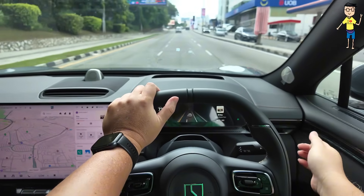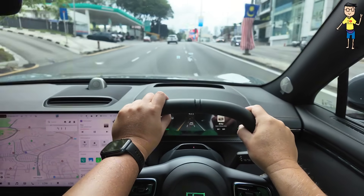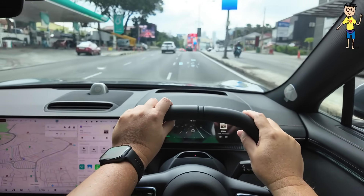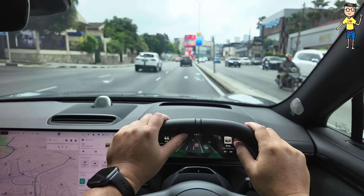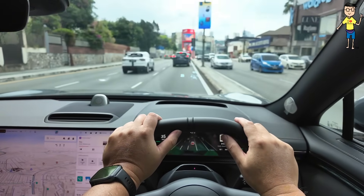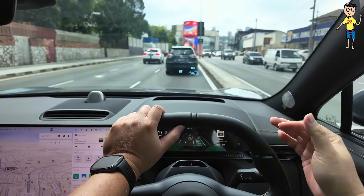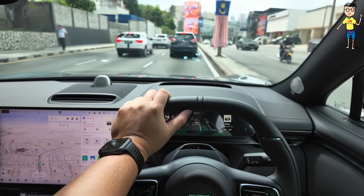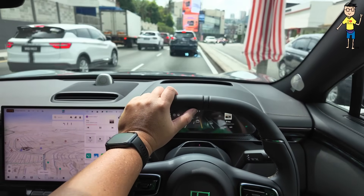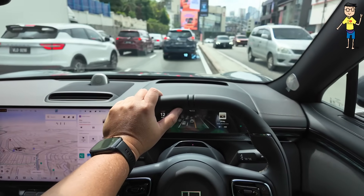Very very comfortable. Acceleration is very nice. Braking is more mild — you don't get a very jerky one-pedal driving braking like on the Tesla. This is very close to the petrol car experience, so you don't have to get used to it.